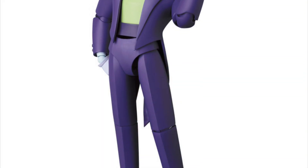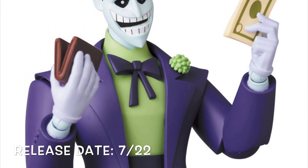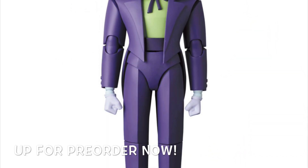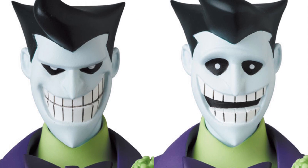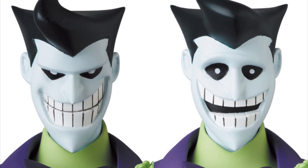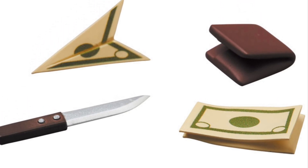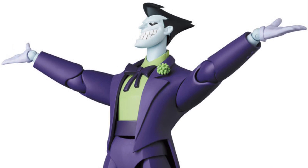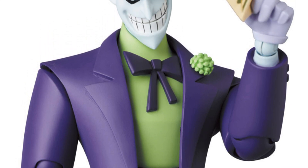Moving on to MAFEX by Medicom Toy — we're getting the Batman Animated Series Joker, releasing next summer in July 2022. He recently went up for pre-order. The Joker is included with two interchangeable head sculpts: a regular smiling one on the left and a laughing or talking one on the right. He's also included with a wallet, a knife, some money, and money folded up as a paper airplane. Personally I'm not a fan of the animated series designs, but the figure looks cool and true to how he looked in the show.